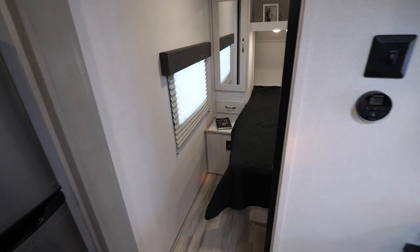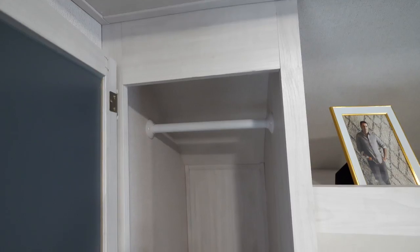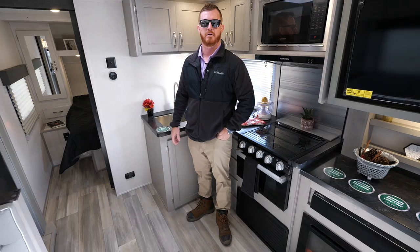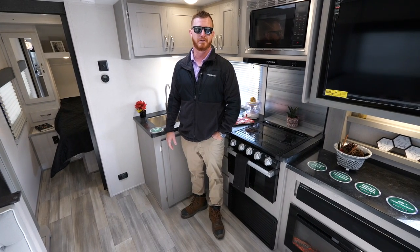Up here in the front where all the magic happens, you have a 60 by 80 queen bed with a redesigned wardrobe with hidden storage behind it and built-in outlets and USB ports. This is the new 23RBS from Tracer. Find your local dealer and take a look.